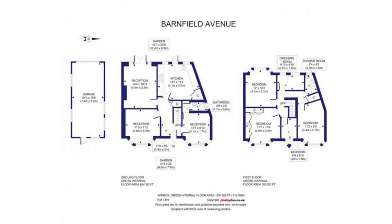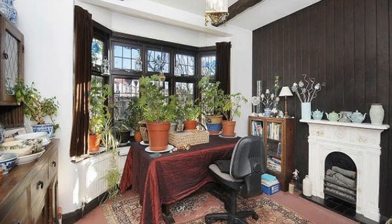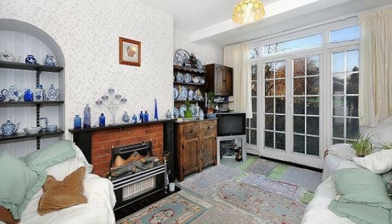There is also a large garage and a 65-foot rear garden. The reception rooms are all of a good size and have plenty of light, either from bay windows to the front or French doors to the back that lead to the garden.